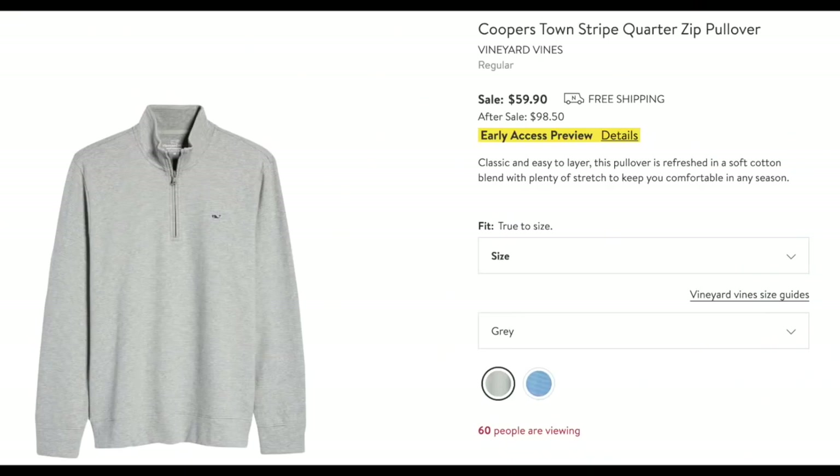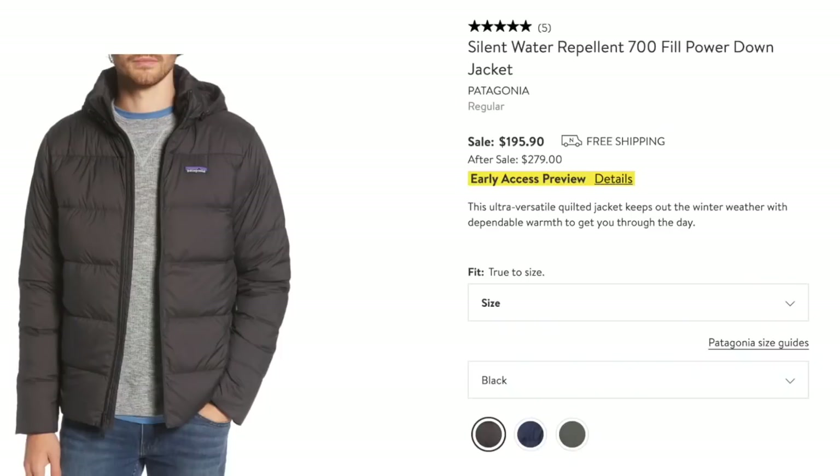Vineyard Vines is a brand my husband really likes — very well made. This is a cute quarter zip with a tiny little stripe, comes in two colors. Great price for Vineyard Vines. This coat jacket — 700 fill power down and water repellent. Normally $279, it's $195. Still a hefty price, but it looks so warm and repels water when it's snowing on you as you scrape your windows. 700 fill down is good. Truly considering this as a Christmas gift.